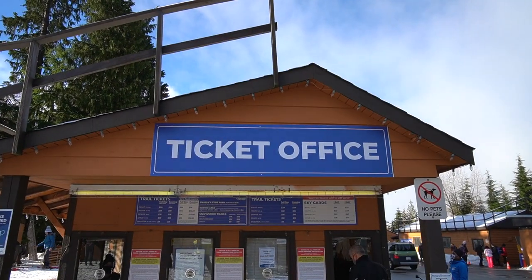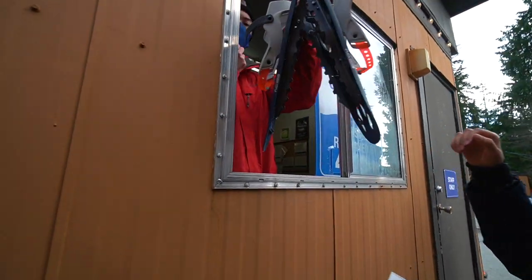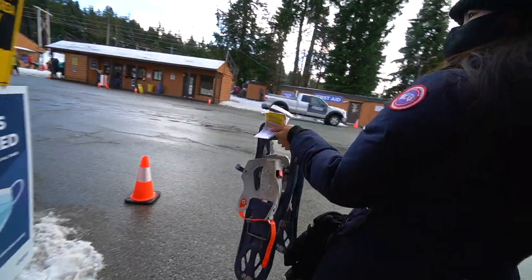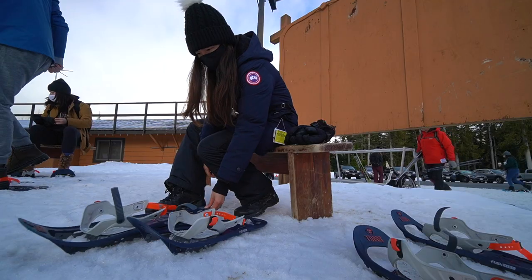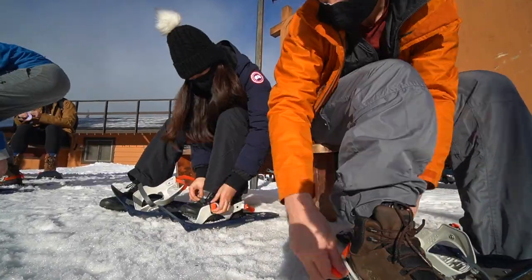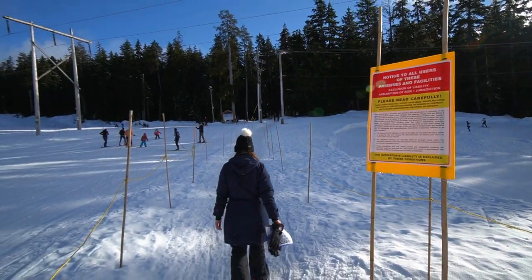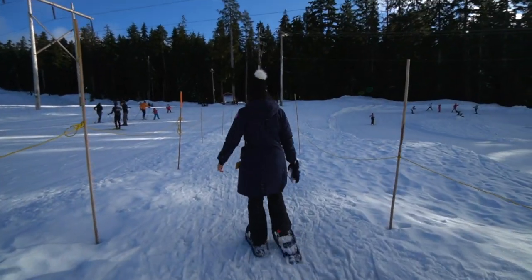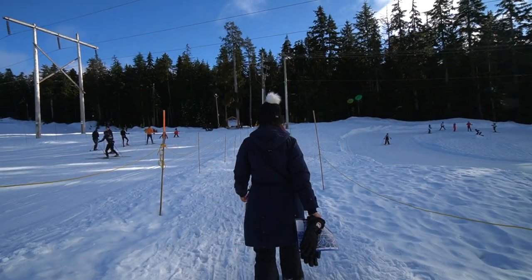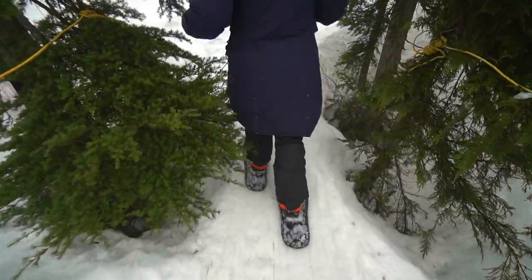So we got up a little early today to drive to Cypress Mountain and pick up our snowshoe rentals. If you guys aren't familiar with what snowshoeing is, it's technically hiking but you put like these big slippers — big flip-flops on your shoes — just so you don't sink into the snow.